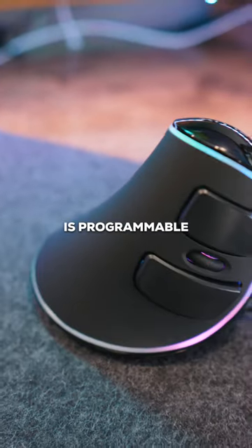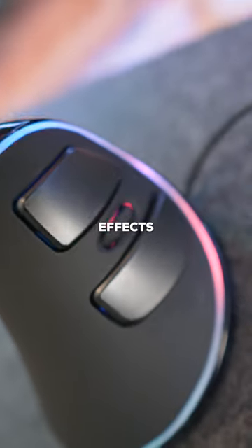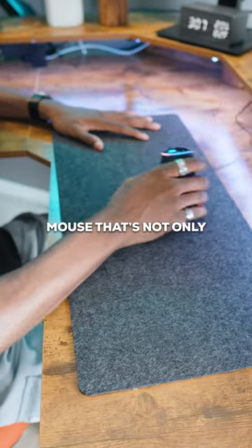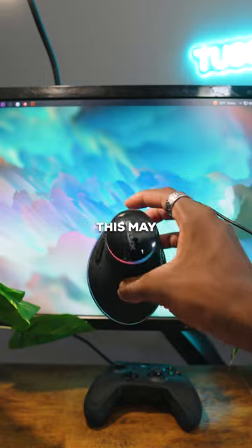The beautiful RGB lighting is programmable and has multiple different lighting effects that you can switch between depending on your preference. So if you're looking for a mouse that's not only unique but comfortable, this may be the one for you.